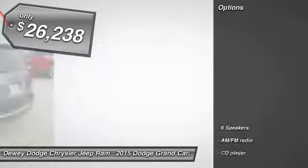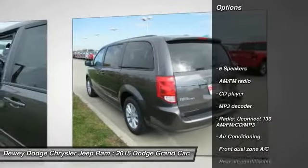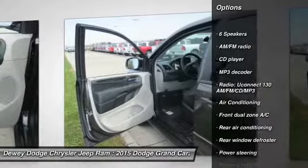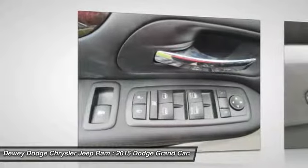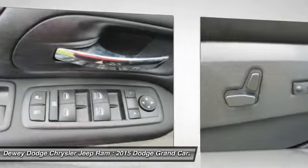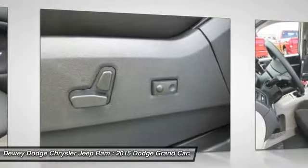Here are some of this vehicle's great options: traction control, dual airbags, alloy wheels, power steering, air conditioning front, four-wheel disc brakes, electronic stability control, power windows, trip computer, rear window defroster.